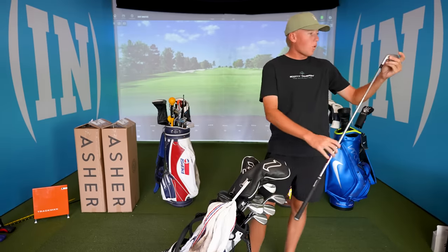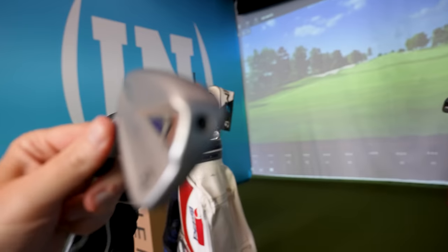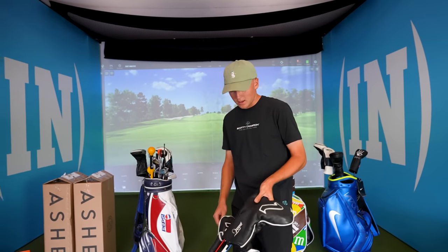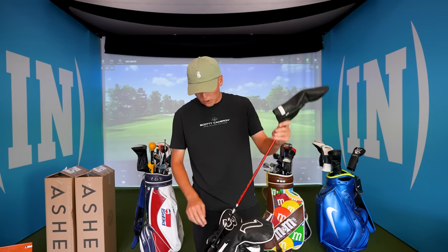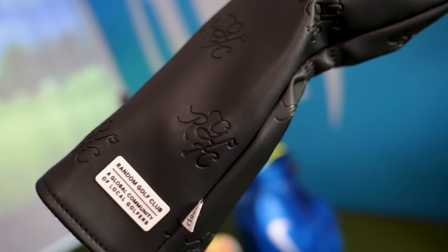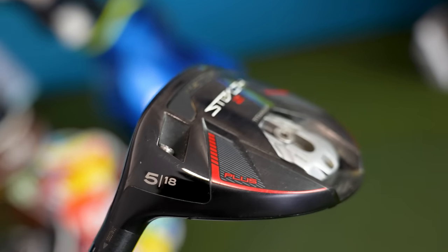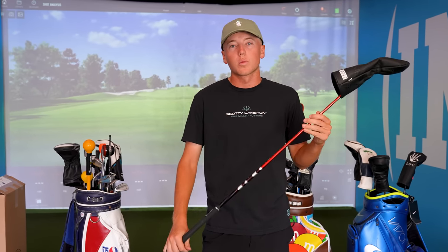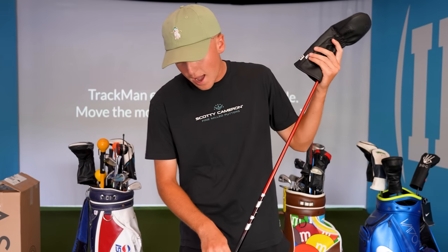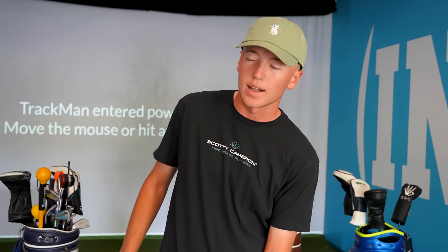My four iron is a P770, which just makes it a little easier to hit instead of the P7 MCs. Love this club. Moving into woods — this is my five wood. It's been great, especially on the courses I play here in Utah. Most of the courses I play are really soft, so that's why I use a five wood. But I've been thinking about getting a three iron for some of the firmer courses I play, and for how well I hit my four iron, I think a three iron might be good.